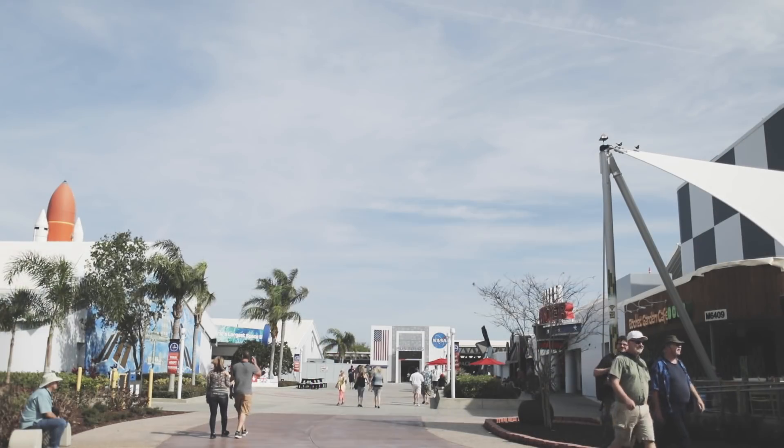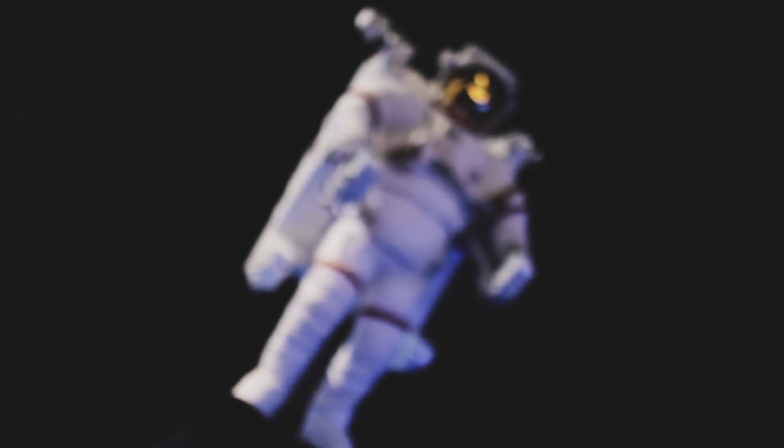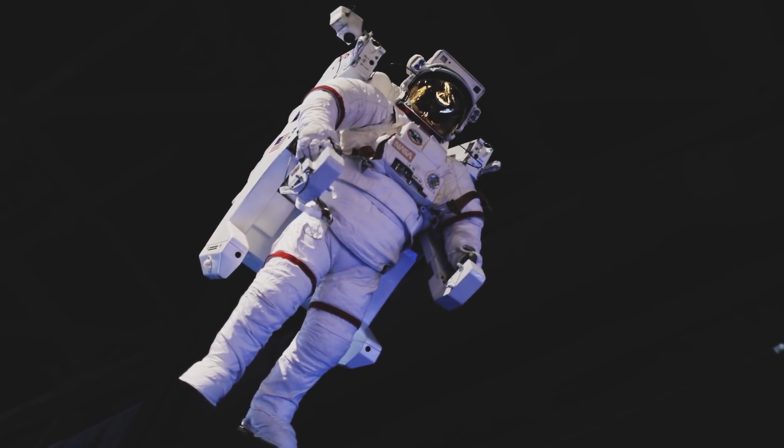I've never even been to this area before. Me neither. I've been covering space at TechCrunch for about two years now, but I haven't had the chance to come down and see it in person. It's awesome to see it in person — it's really cool.